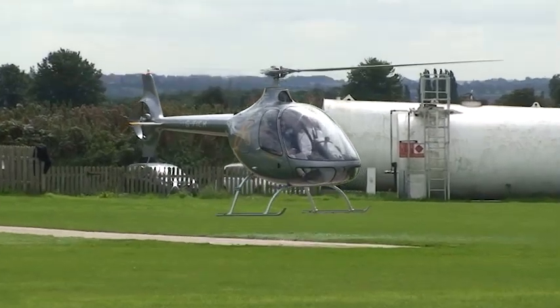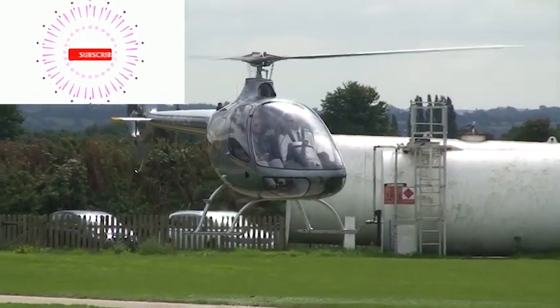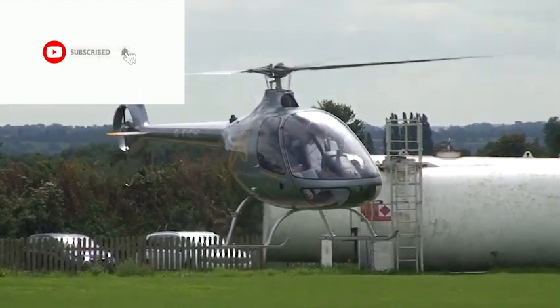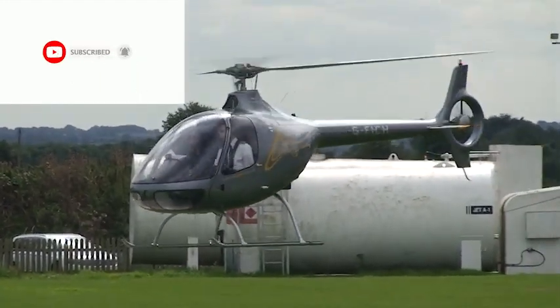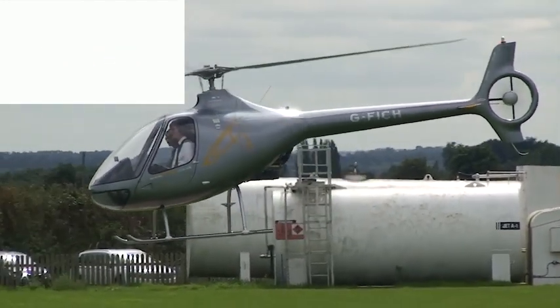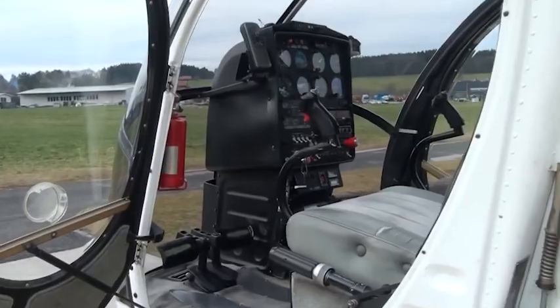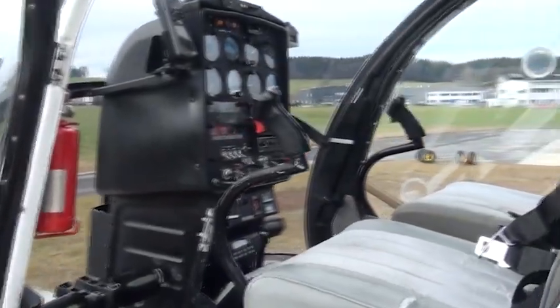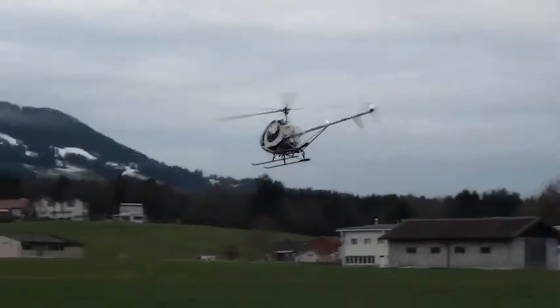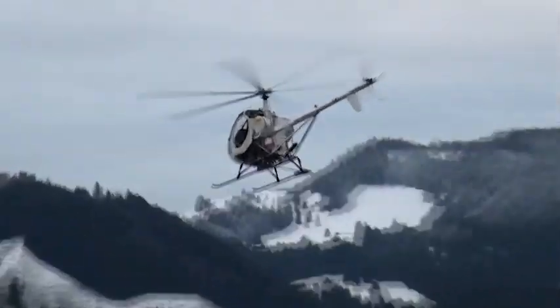And with that we'll wrap up this overview of the Cabri G2. If you enjoyed this overview, I hope you would consider hitting the subscribe button and the notifications bell so you'll be able to see other episodes like this — like the next episode, where we're going to take a look at the Schweitzer 300, which I think is the best overall trainer helicopter and small utility helicopter there is. Check out that episode if you want to know why. Until next time, I'm James Bode and you've been watching Relative Motion.